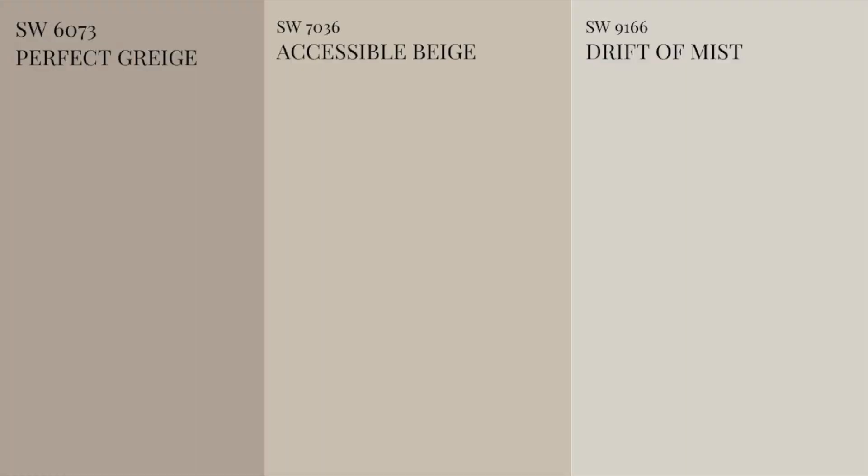Greige paint colours are one of the most popular across Sherwin-Williams, Benjamin Moore, Behr and other paint manufacturers — second only to off-white colours. They are most admired by homeowners, interior designers, interior decorators, and builders because of the utmost versatility and timelessness they bring to a space. Some greige colours have more grey to them whereas some have more beige, and you can observe this in colours like Drift of Mist versus Accessible Beige versus Perfect Greige.